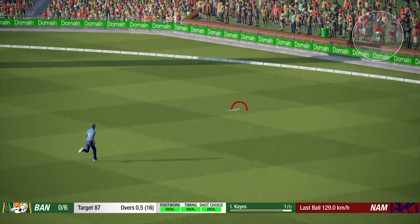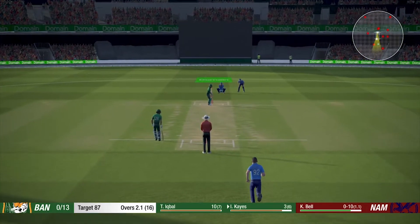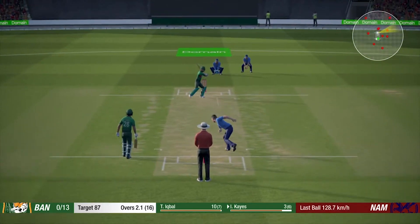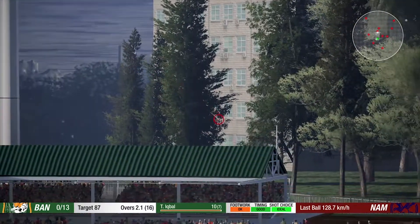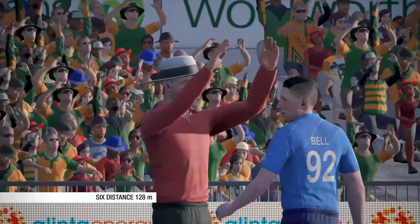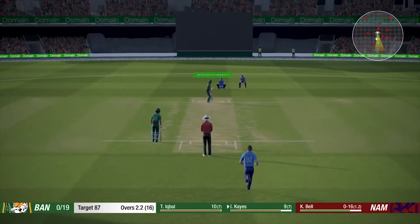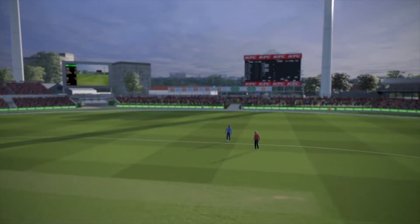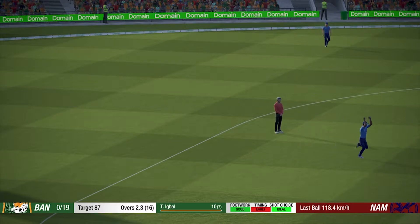Perfect technique and placement. Goes down the wicket and slugs that for six — huge shot! Quick to react and takes it.